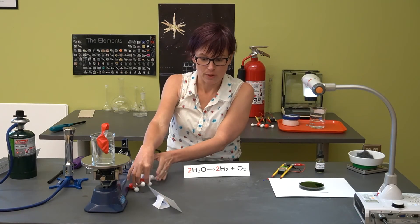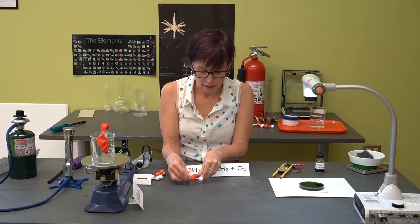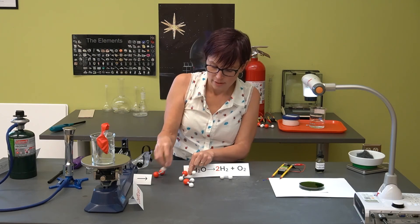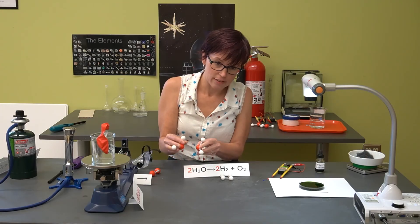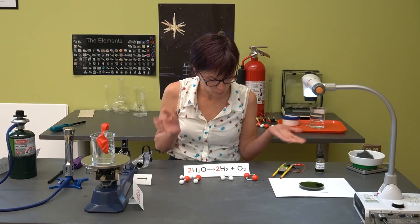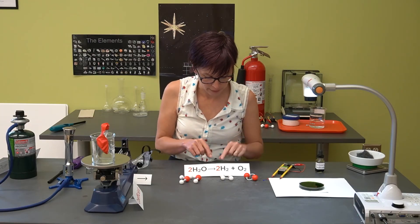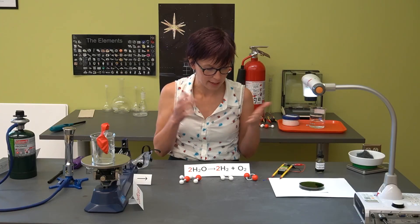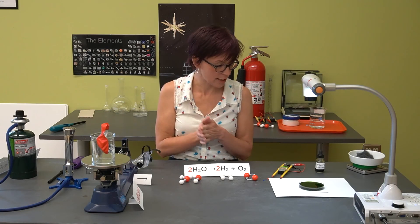Let's review the equation one more time. We had two water molecules, and the current from the nine-volt battery broke the chemical bonds. The hydrogens from one water molecule made one hydrogen product, and the hydrogens from the other made the second — that's our coefficient of two, so four hydrogen atoms came from there. The two leftover oxygens bonded to each other to make our oxygen product. A balanced equation reflects what actually happens in real life: we're not creating or destroying atoms; we're just breaking bonds and rearranging them into different connections.